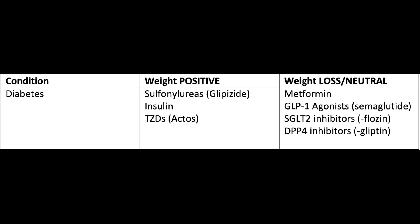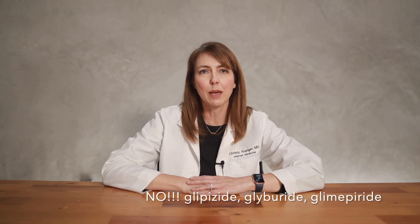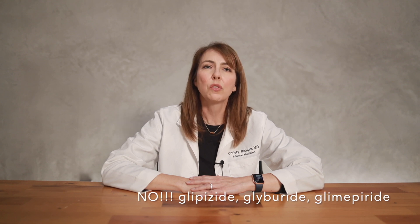The treatment for diabetes has changed so much in the past few years. If you are taking a medication for your diabetes in the class called sulfonylureas, I strongly encourage you to switch to one of the newer medications called GLP-1s or SGLT-2s. Sulfonylureas include medications like glipizide, glyburide, and glimepiride. There really is no reason why anyone should still be on these medications to treat diabetes unless there's an extenuating circumstance.